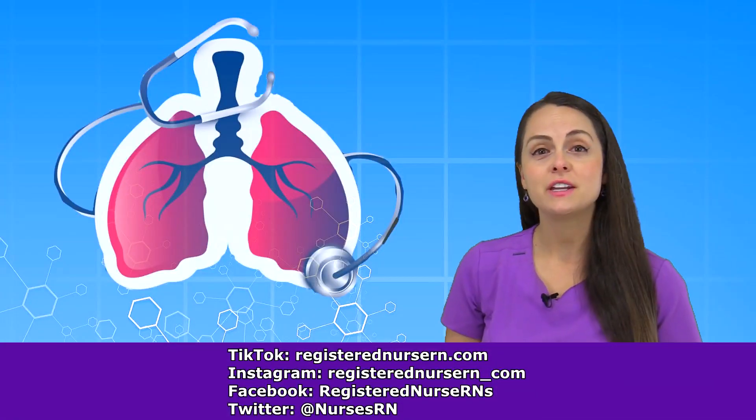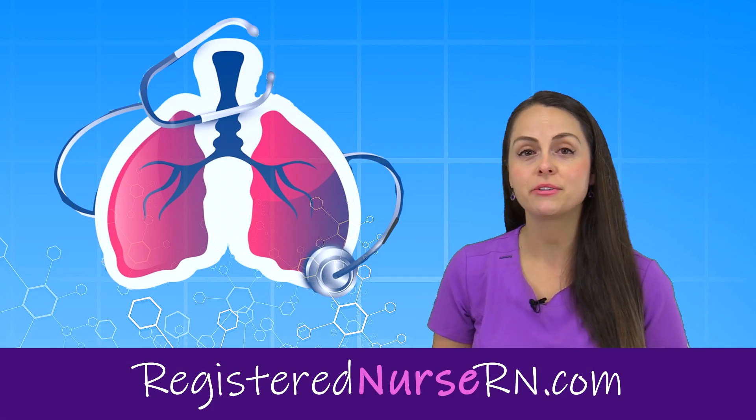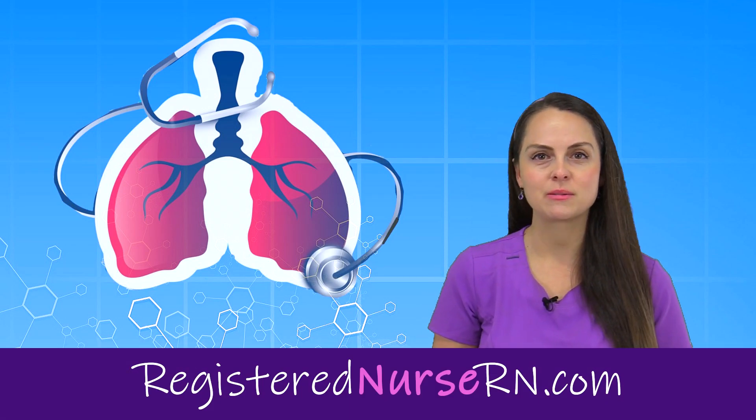Okay, so that wraps up this video on pleural friction rub. If you'd like to watch more videos in this respiratory series, you can access the link in the YouTube description below.